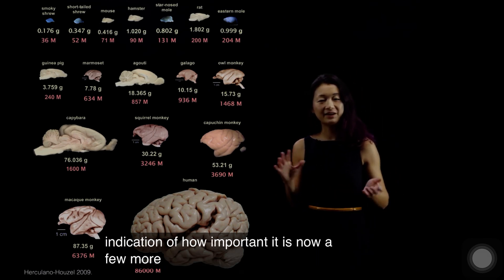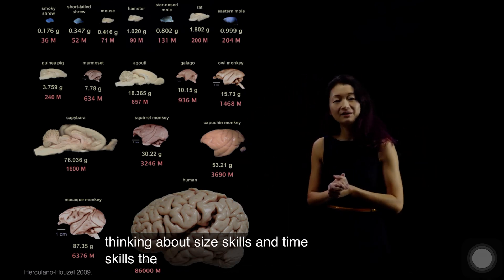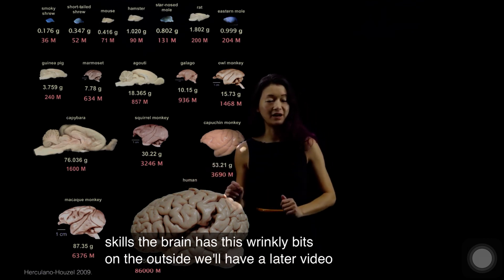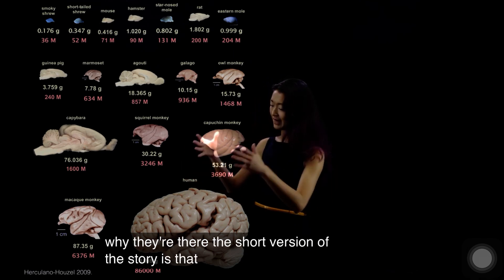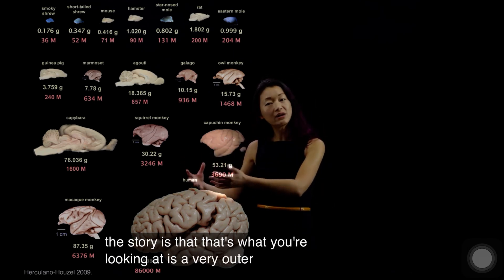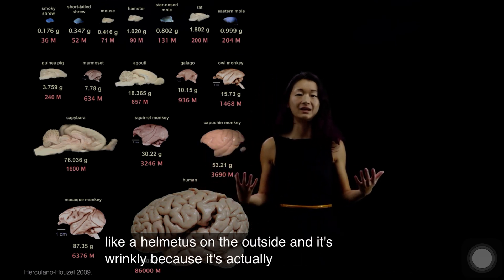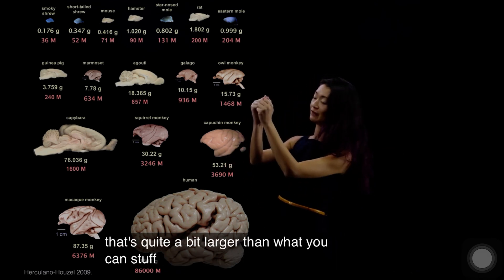A few more things about the brain that I think are really interesting — I like thinking about size scales and time scales. The brain has wrinkly bits on the outside. We'll have a later video talking about exactly what those are and why they're there. The short version is that you're looking at a very outer layer of the brain called the cortex. It's kind of like a helmet on the outside, and it's wrinkly because it's actually a two-dimensional sheet that's quite a bit larger than what you can stuff inside your skull.